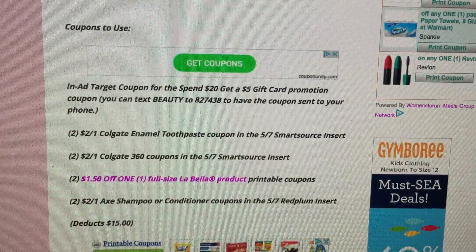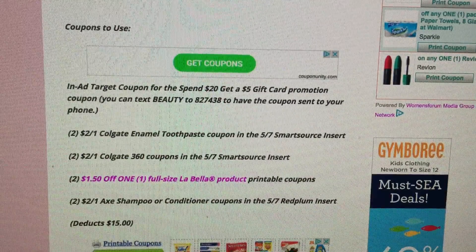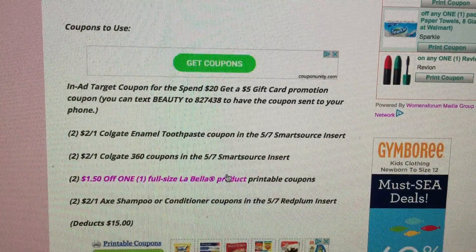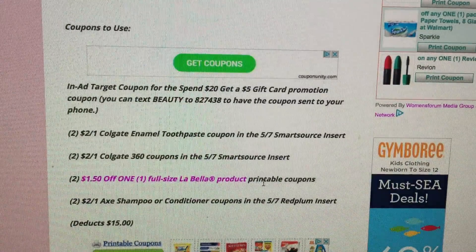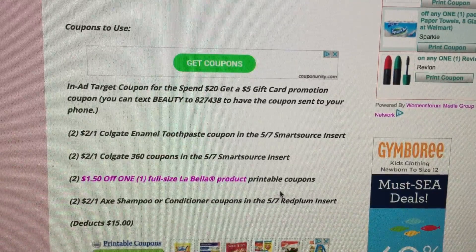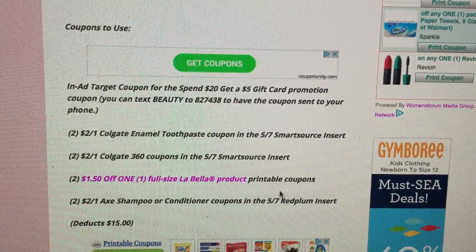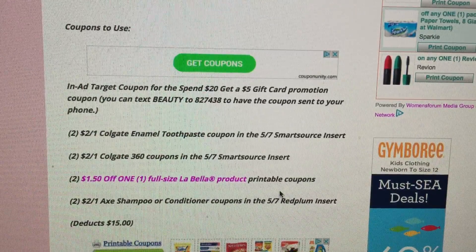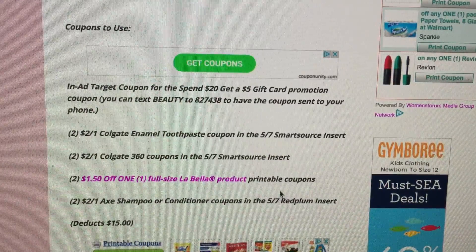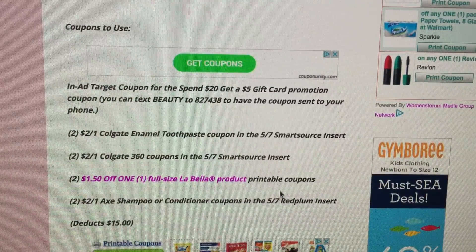Also use two of the $2 off one Colgate 360 coupons in the 5/7 Smart Source, and two of the $1.50 off one full-size LaBella products — the link is available if you need to print that coupon. If you've already used yours, you could substitute two more toothpastes or toothbrushes. And then two of the $2 off one Axe Shampoo or Conditioner coupons from this week's 5/7 Red Plum. A lot of the coupons are coming from this week's inserts, so check your inserts before shopping to make sure you have all the coupons you need.